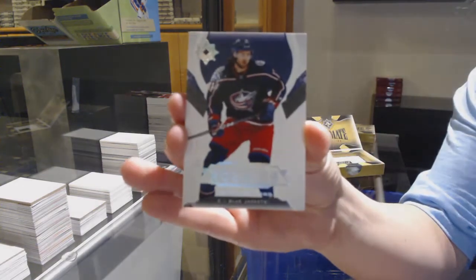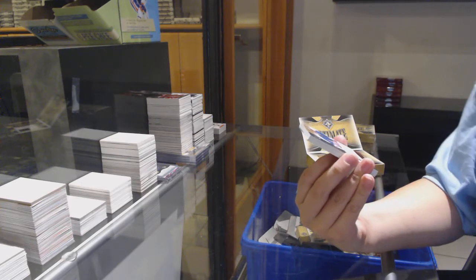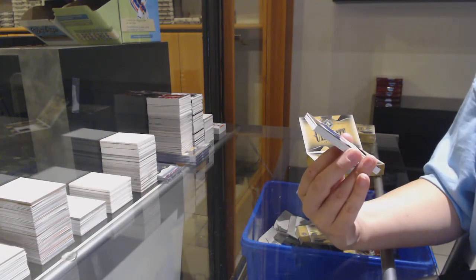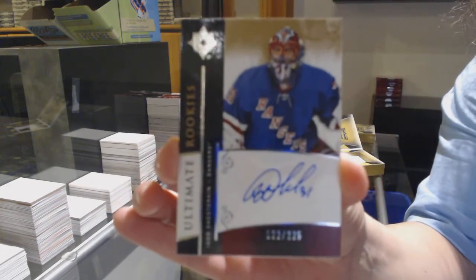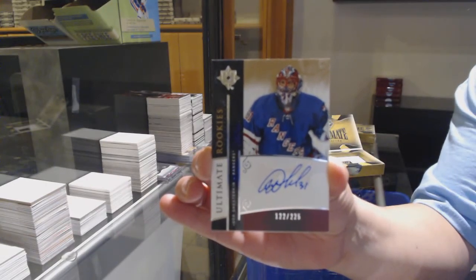Numbered to 299 rookie for Columbus, Kevin Stenlund. Not a Quinn, but EmGrey, I think you're doing all right. Retro rookie auto numbered to 225 for the New York Rangers, Igor Shesterkin.